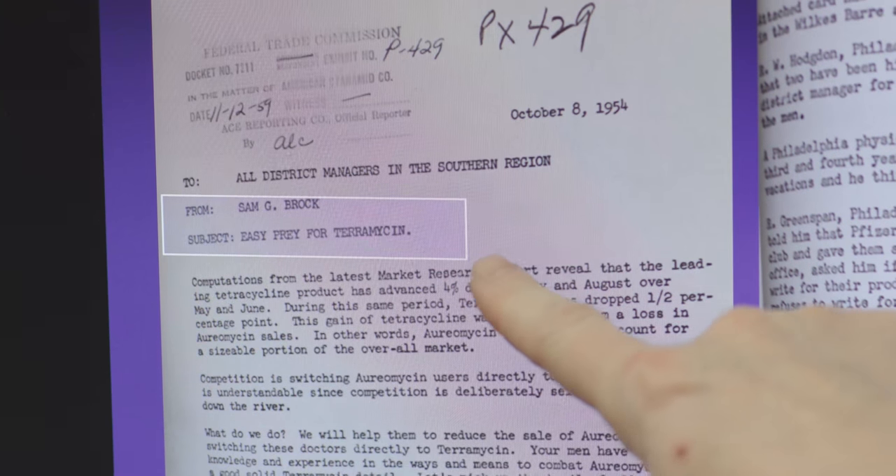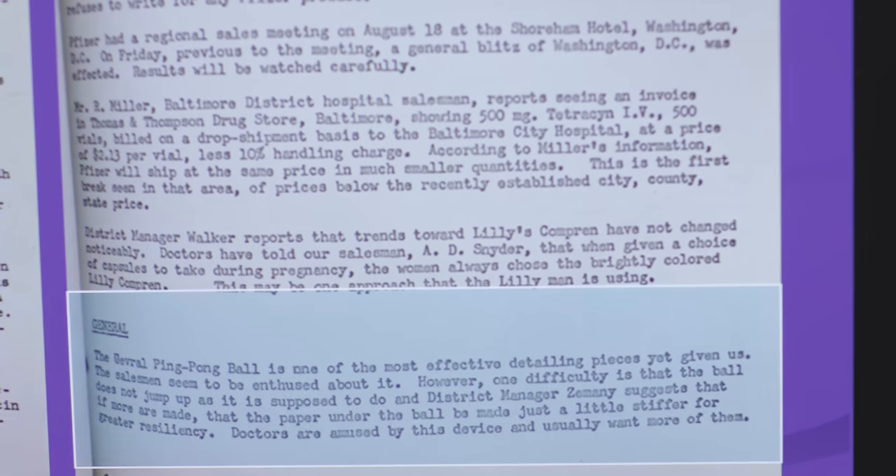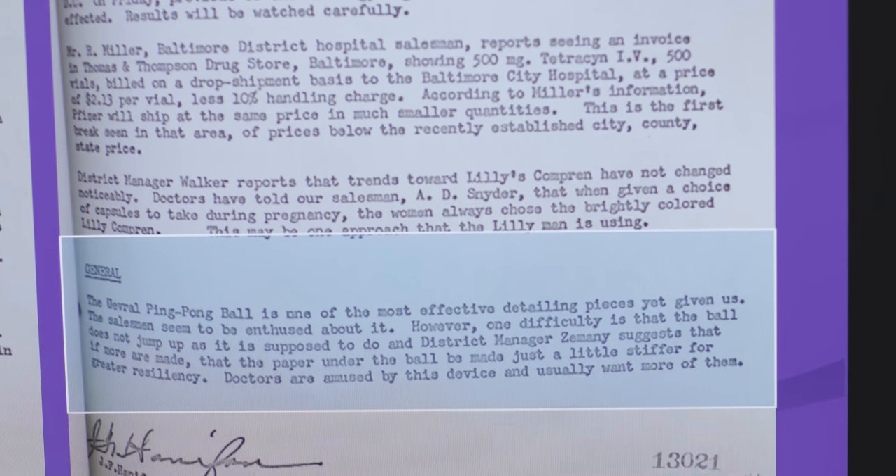This one says, 'Easy prey for terramycin' — and those prey are physicians. 'The overall ping pong ball is one of the most effective detailing pieces yet given us. Doctors are amused by this device and usually want more of them.' It's not a proud moment for my profession. Just to be clear, they're talking about an actual ping pong ball handout.